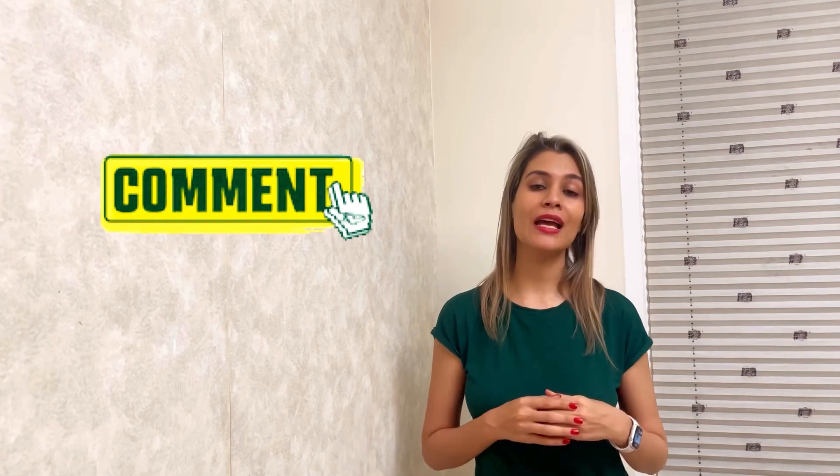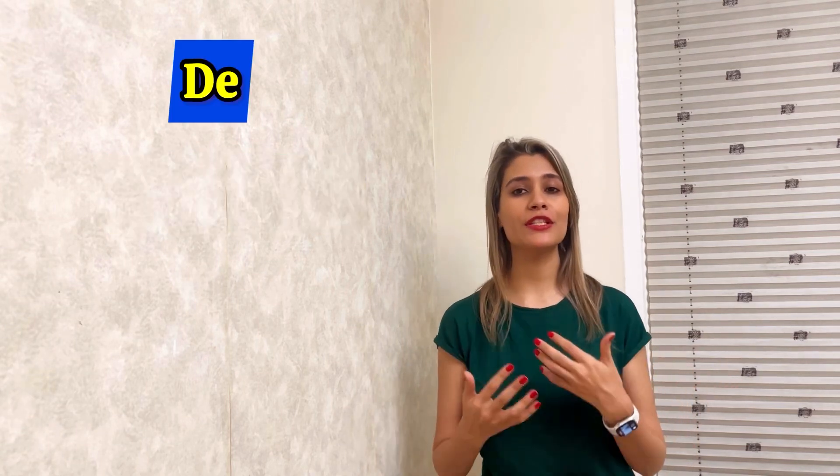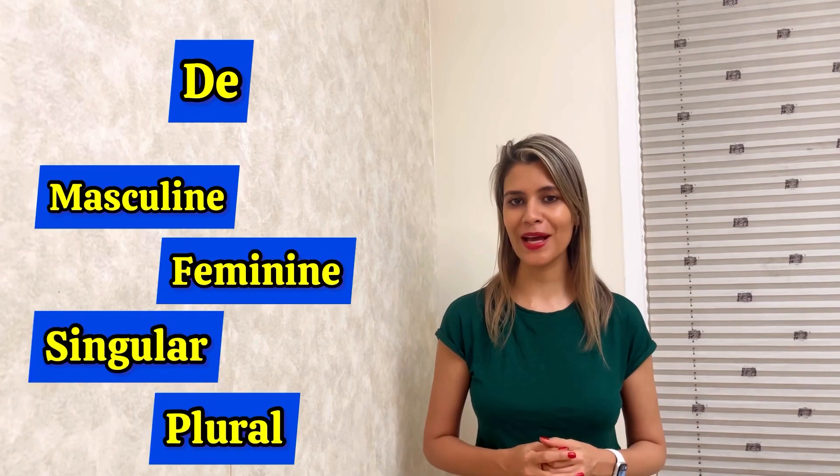Now it's your turn. In the comments, can you use 'de' with different nouns? I mean masculine, feminine, singular and plural nouns. I am waiting for you. Let's go!